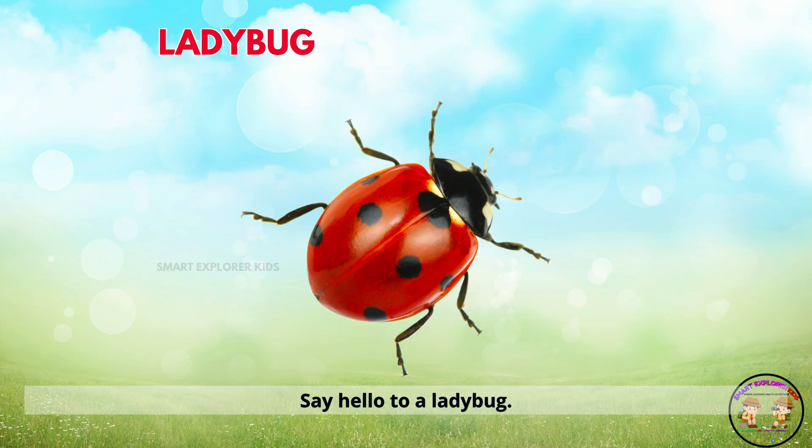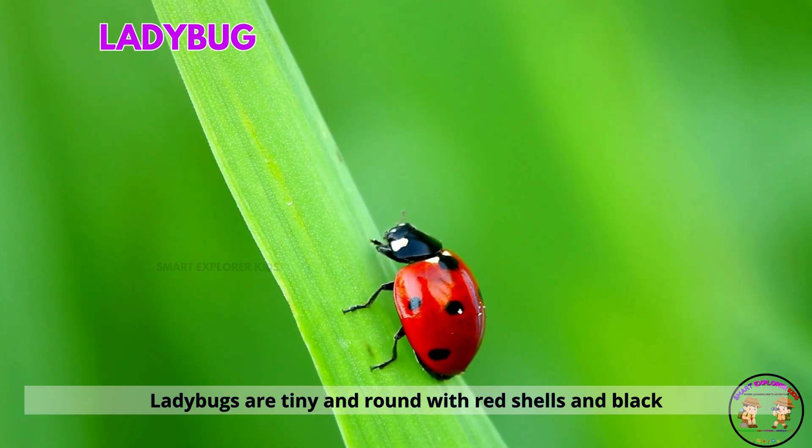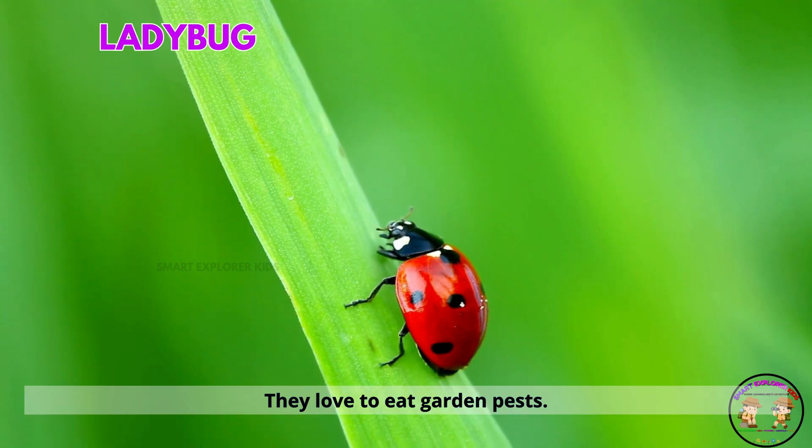Say hello to a ladybug. Ladybugs are tiny and round with red shells and black spots. They love to eat garden pests.